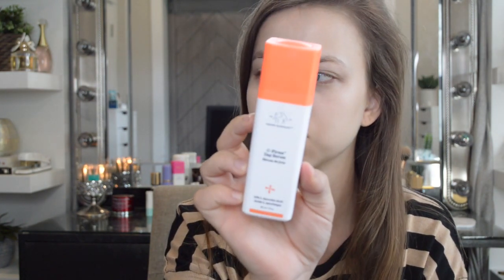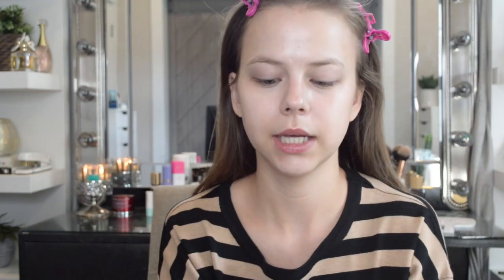I'm going to start by using the Drunk Elephant C-Firma Day Serum. This stuff is really great and I've honestly really seen a difference since I started using it — my skin just feels so smooth, I'm getting like no blemishes at all, and my skin overall just looks better.